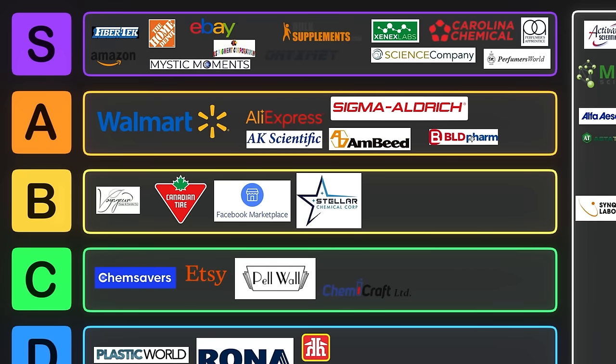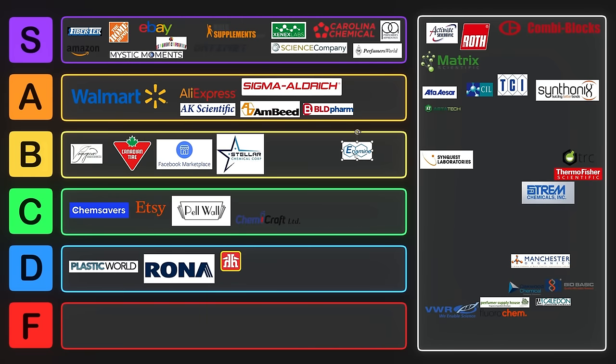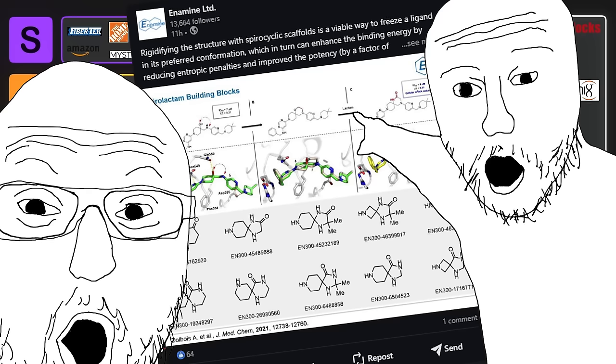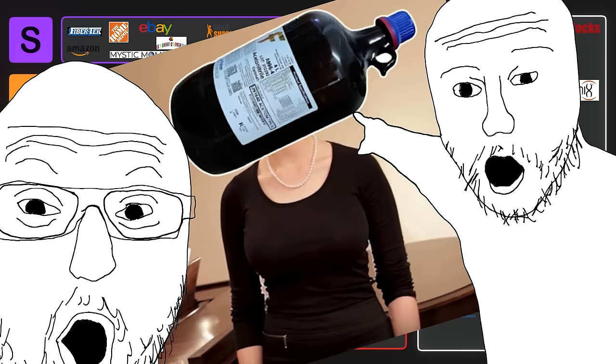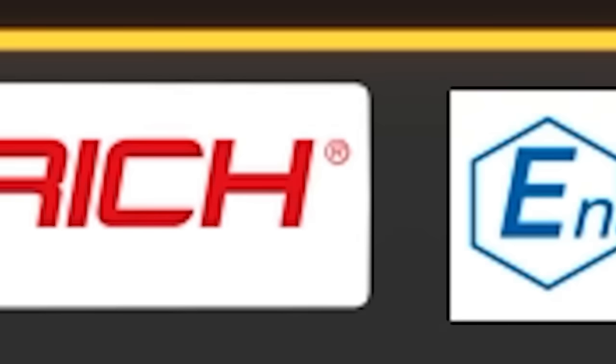Ambead is like the American version of BLD Farm — similar idea but basically in Europe. Another really good one is Enamine, which is based out of Ukraine. Companies also pay Enamine to make molecules that they want. They have a massive library with lots of chemicals available, but their prices are a little bit higher than they used to be. Since they have such a good selection, I'll still keep them in A tier.